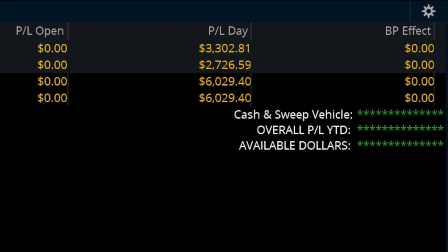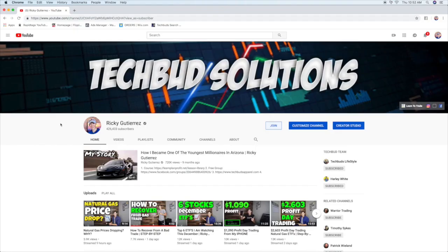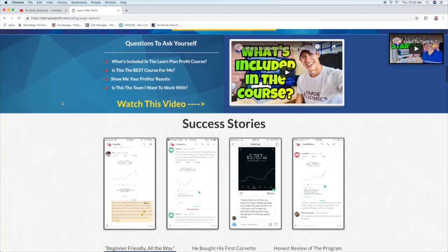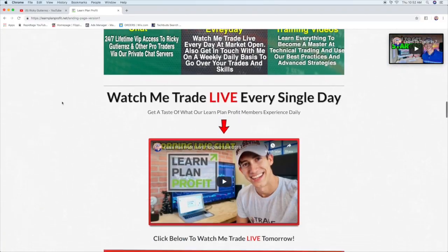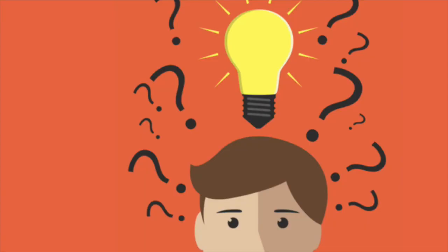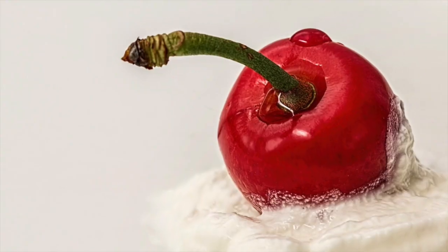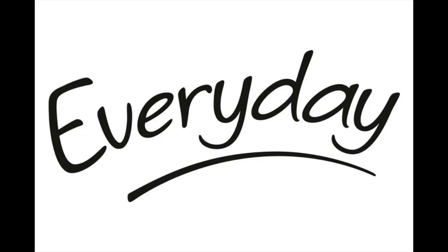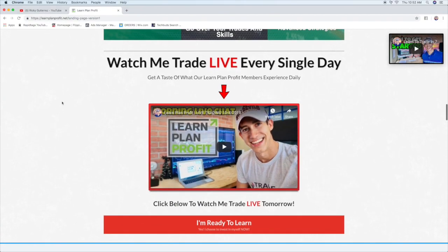If you guys like challenges, I challenge you to click the link to learn more. Not only do I run the largest YouTube channel, but also the largest private Facebook group for those who invest in the stock market. What we do that nobody else does is you get to watch me trade live every single day — you get to see me buy and sell stocks. On top of that, for my beginner traders, you get to ask me questions when I'm trading live every single day. All right team, click the link to watch me trade live tomorrow.